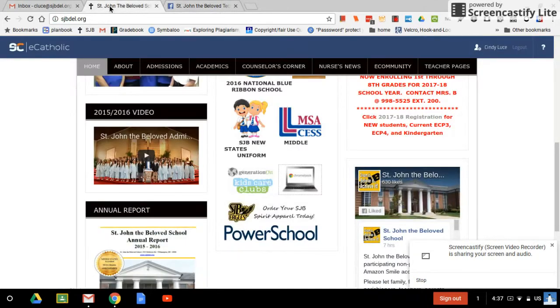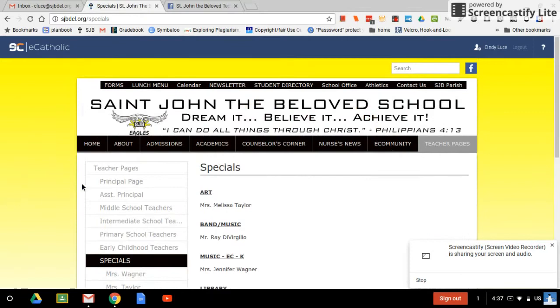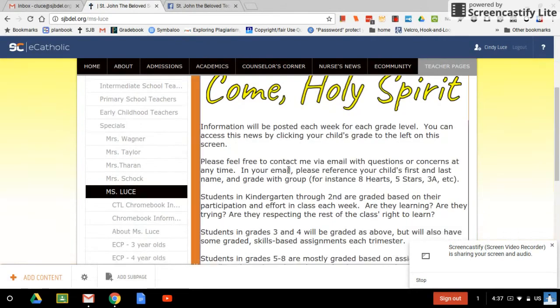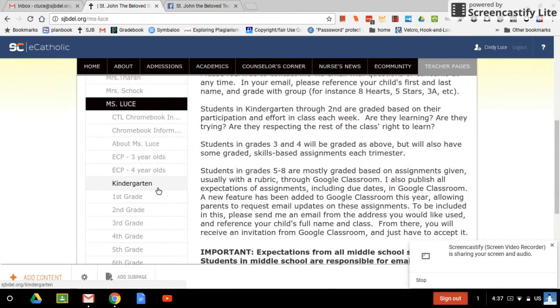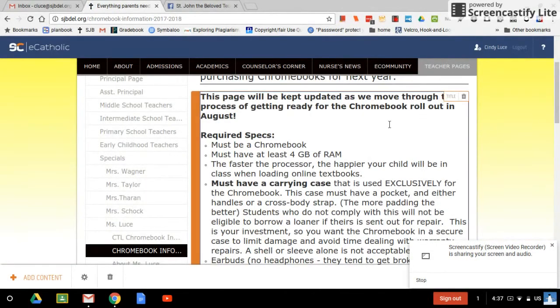First of all, if you're on the St. John the Beloved School website, you probably already know how to go to teacher pages, come down to specials, and then over on the left where you see all the teachers' names, you can click mine. On the left, I list what each grade is doing for the week, but I also have up here a link for Chromebook information.